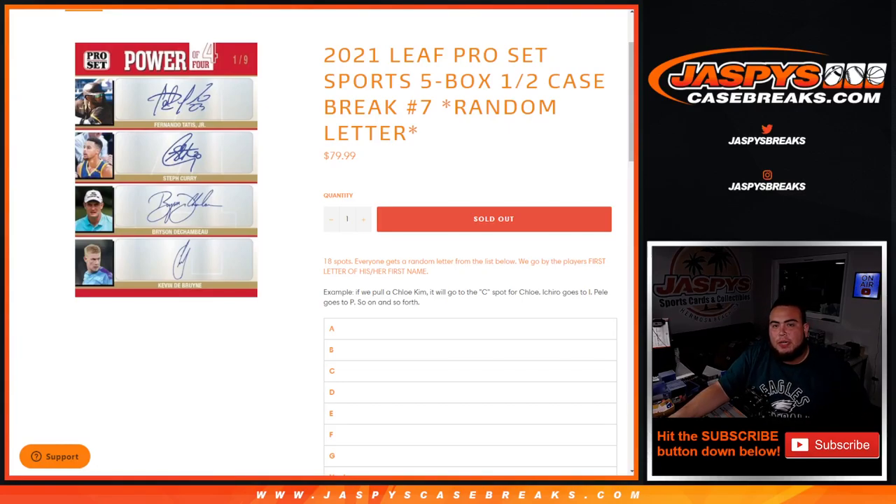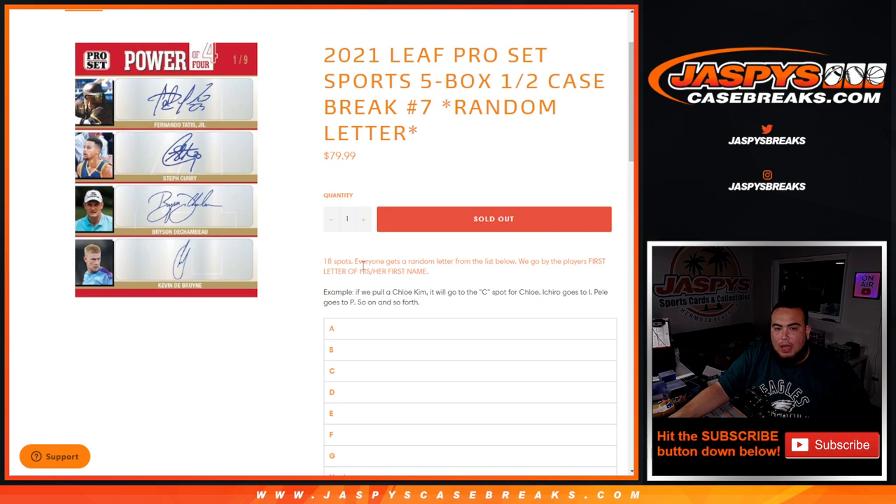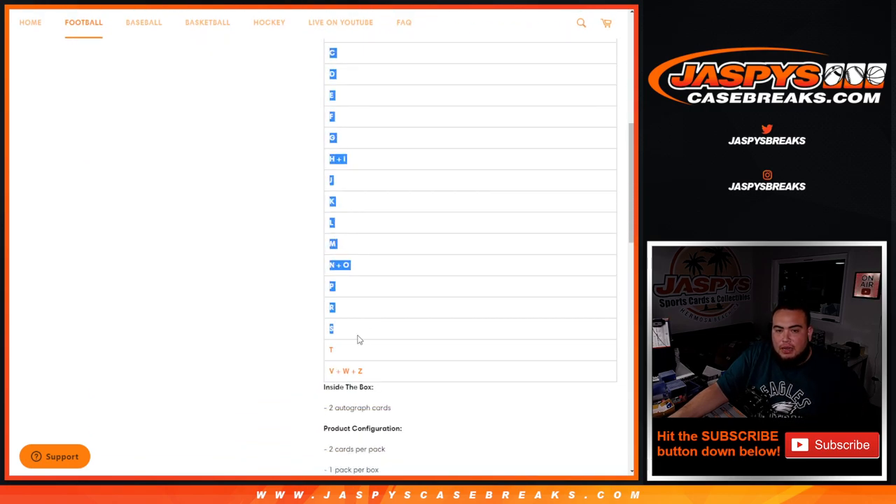What's up everybody, Jason here for JazbeescaseBreaks.com. Last break of the night: 2021 Leaf Pro Set Sports, five-box half case break, random letter number seven. 18 total spots — everybody gets a random letter from the list below. We're going by first letter of his or her first name. For example, Beckham goes to B, Eichel goes to I, Pele goes to P. First letter, first name. And of course a D-V-W-Z combo spot.